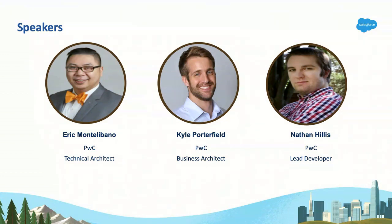Nathan Hillis, also with PwC. I used to not have a beard. I usually serve as the lead developer on projects with both of these guys as well, and happy to share what we know with you.